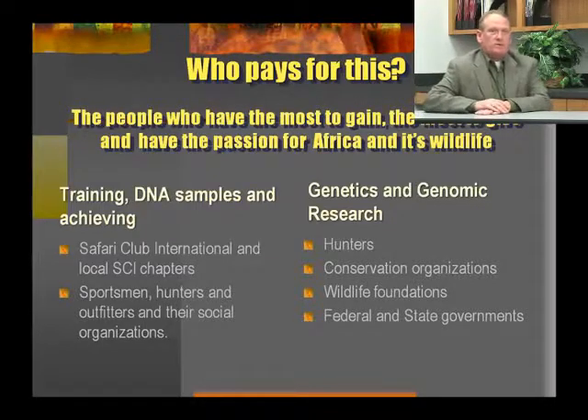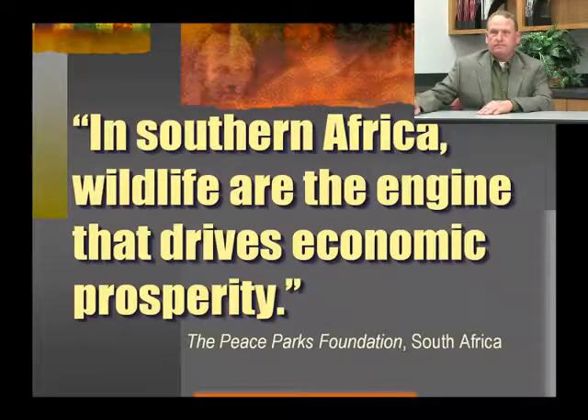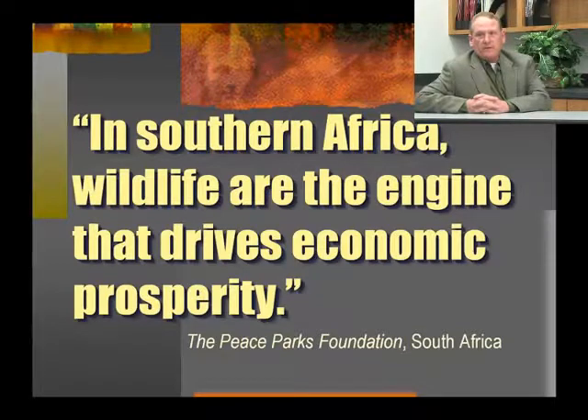The research part of this project — objectives two through four — has to be funded by folks like the hunters, conservation organizations, wildlife foundations, and federal and state governments. In Southern Africa, wildlife are the engine that drives economic prosperity — it's one of the cornerstones of the Peace Parks Foundation. Where you have wildlife, where you have ecotourism, where you have hunting, you have prosperity. Where wildlife have been exterminated, you have none of those economic engines to drive local economies.